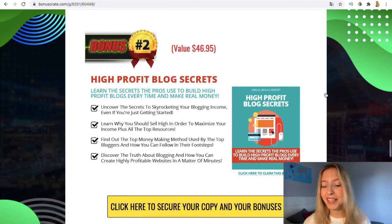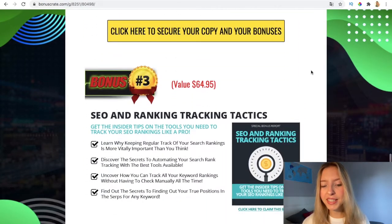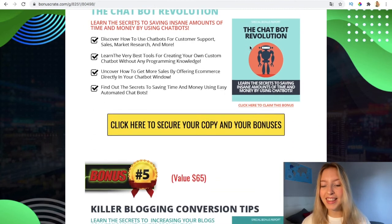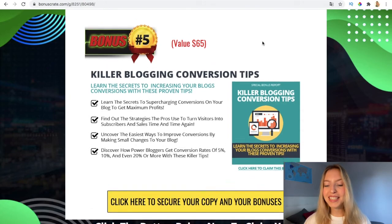The second bonus is the high profit blog secrets — it's very simple, and it's going to enable you to get good quality traffic into your web page or the product or service you're selling. The third one is SEO and ranking tactics, so that when people look up your product on Facebook, Google, or YouTube, you rank among the first results. The fourth one is the tech bar revolution, which gives you access to amazing software to generate another source of income. And the fifth is killer conversion tips, which will drastically improve your conversions of people who are interested in your product.